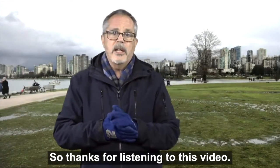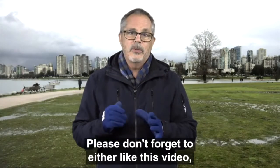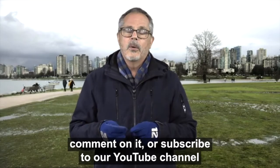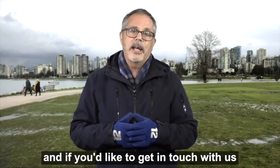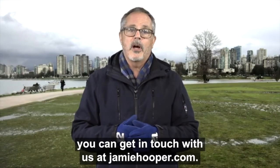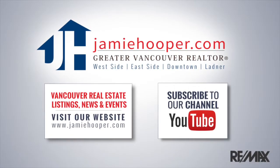Thanks for listening to this video — we'll talk again in the next week or two. Please don't forget to like this video, comment on it, or subscribe to our YouTube channel or Facebook page if you're so inclined. And if you'd like to get in touch with us about buying or selling any real estate, you can reach us at JamieHooper.com. Thanks again and we'll talk soon.